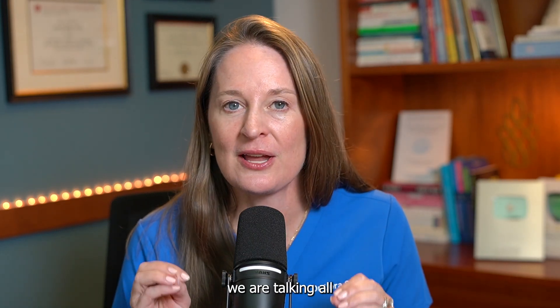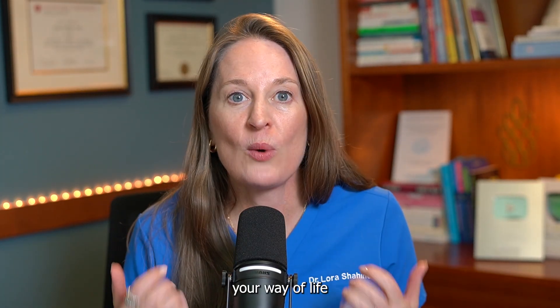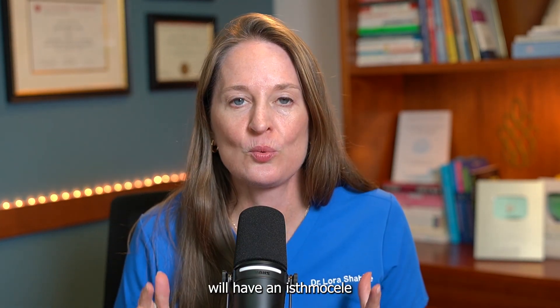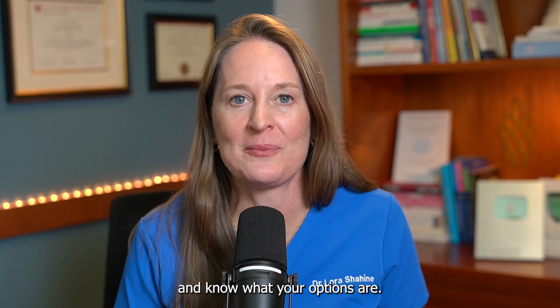Today we are talking all about isthmus seal, which is another word for a C-section scar defect. It's something that's rarely discussed, but it can really impact your way of life and your future fertility. Not everyone who has a C-section will have an isthmus seal or a defect in the C-section scar, but if you do, you've got to know all about it and know what your options are.